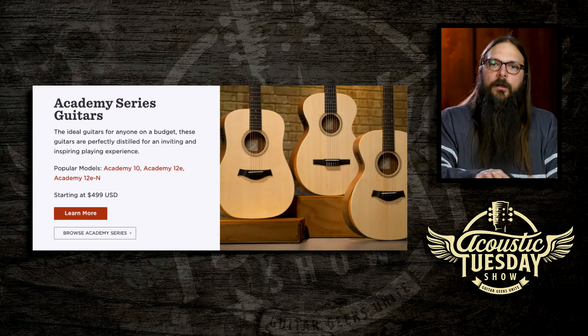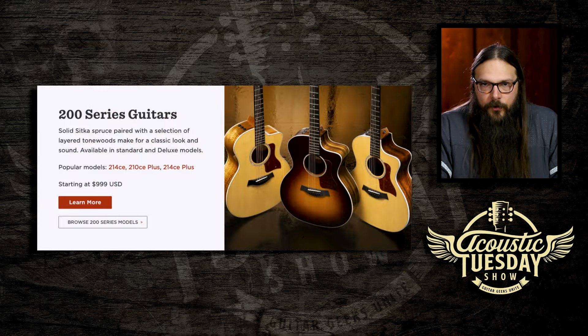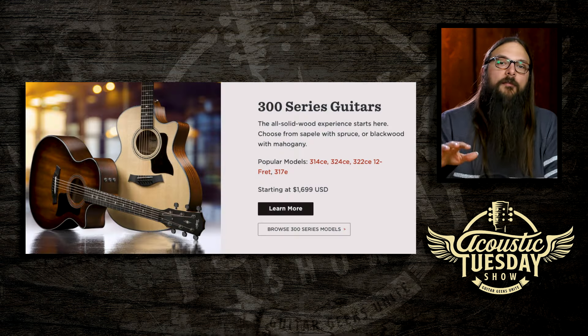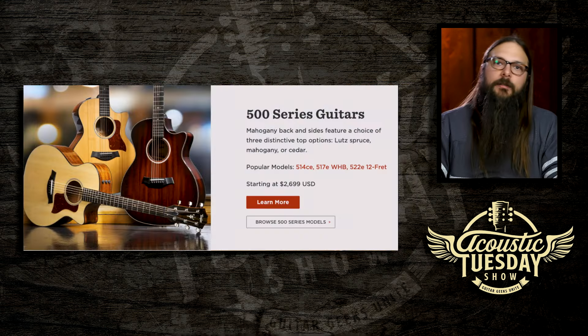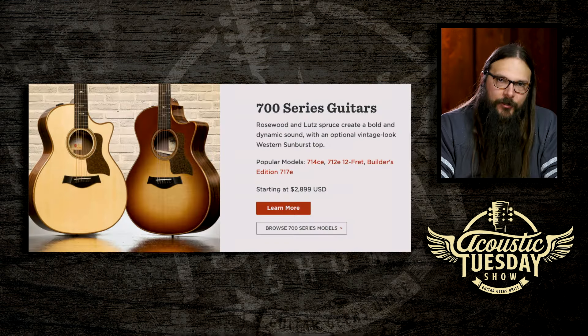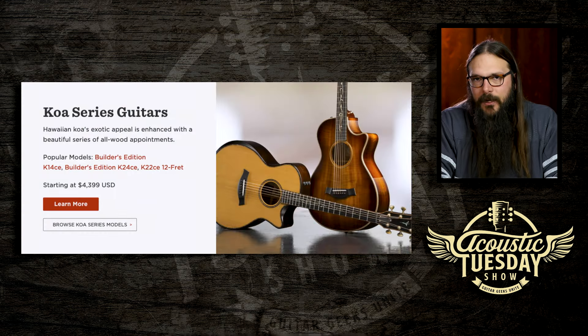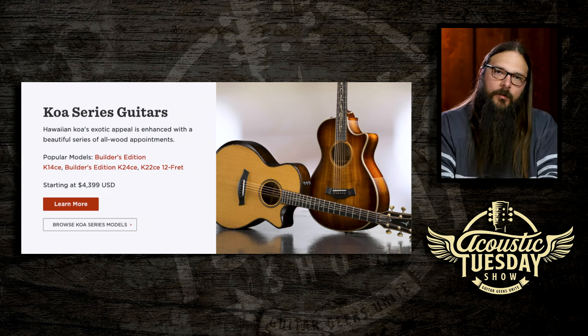On the other hand, you've got Taylor, who has a pretty streamlined approach. Beginners start with the Academy series, then move to the 100 and 200 series — both featuring laminate or layered back and sides. Then you enter solid wood: the 300 series, 400, 500, 600, 700, 900, and the Koa series. Each series has specific appointments associated with it, and each series has appointments and tonewood combinations dedicated to a unique attribute that series offers.